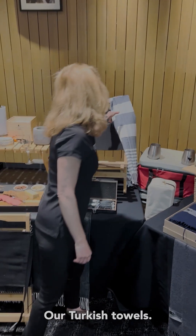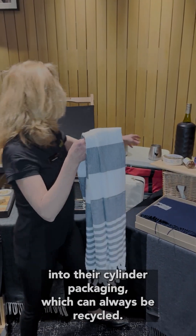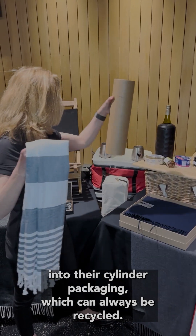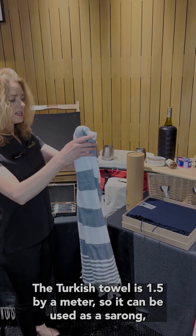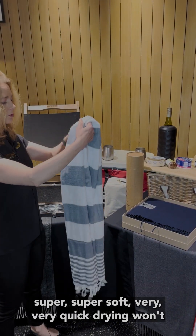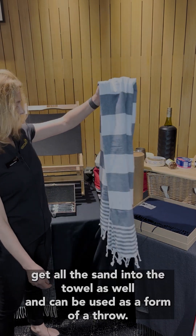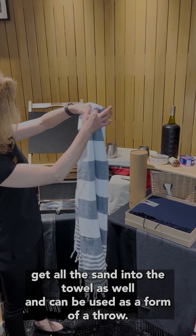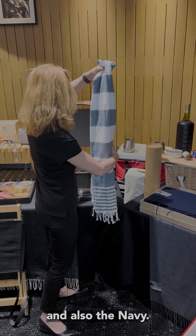There are Turkish towels — these roll back up and come back into their cylinder packaging, which can always be recycled. The Batara Turkish towel is 1.5 metres, so it can be used as a sarong. It's super soft, very quick drying, won't collect sand, and can be used as a throw as well. We have this one available in two colourways: grey and navy.